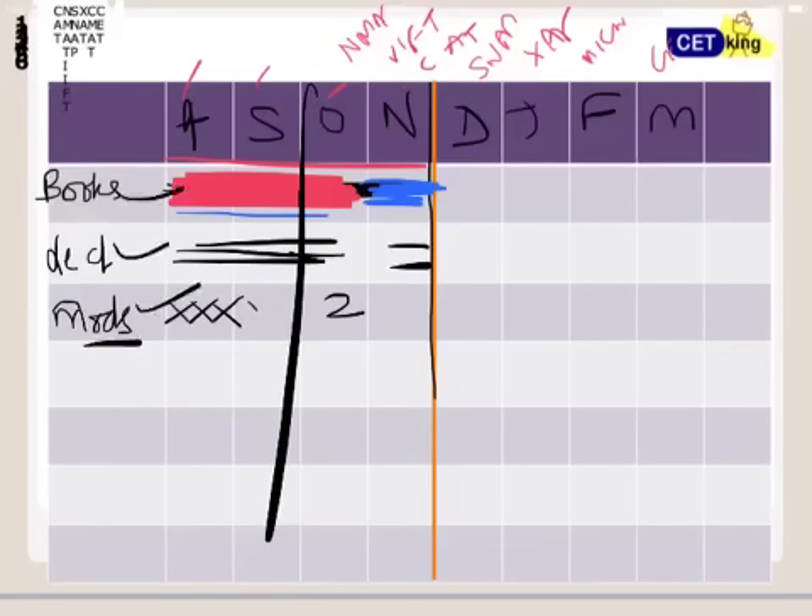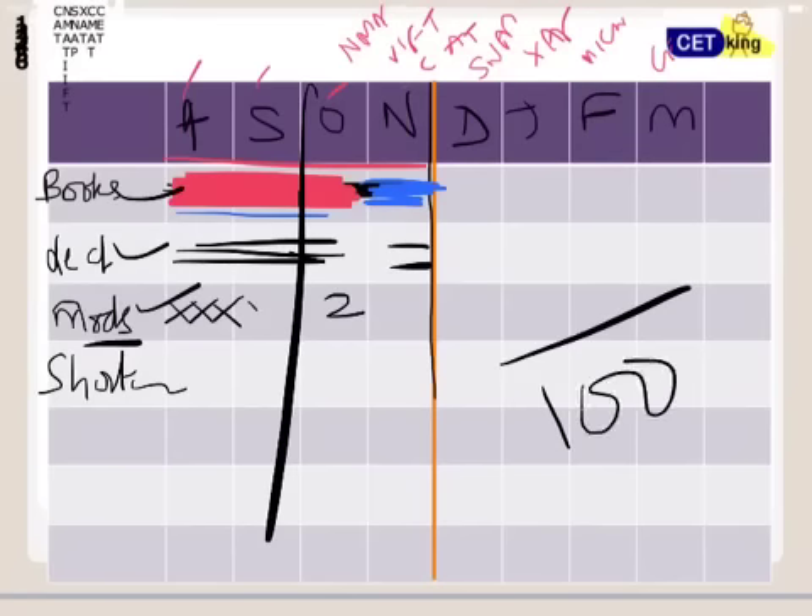Books, lectures, and mocks are three things everyone does, but that's not enough. You have to move to shortcuts — that's the main agenda. Without shortcuts it is very, very difficult to crack CAT. Talk to any friend who took CAT last year: the main problem is speed. Your attempt this year has to be around 80 out of 100 — that's your target. If you can't touch 80 questions, cracking CAT and touching 99 percentile will be very difficult. I've been teaching for the last five years, innovating shortcuts for all major topics using pure concepts rather than formulas.